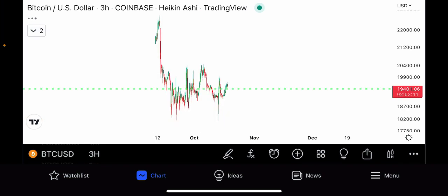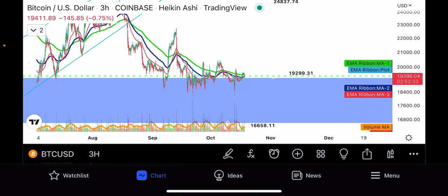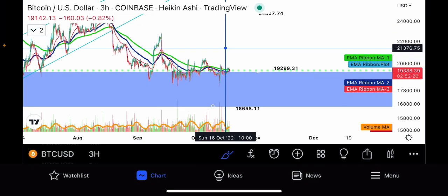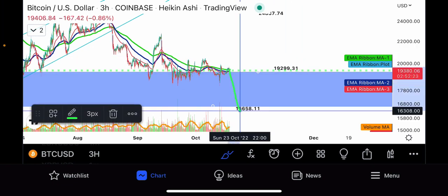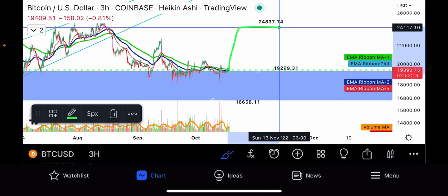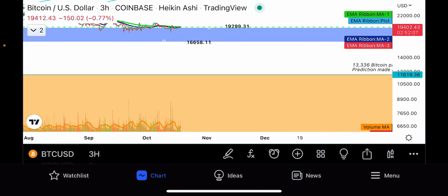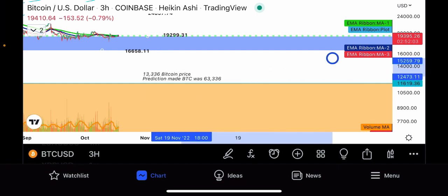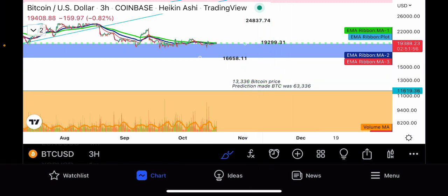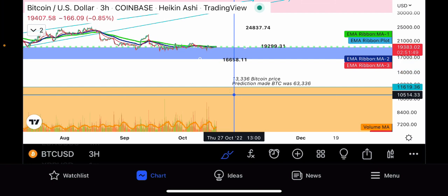Taking a look at the Bitcoin price — this is going to be a quick wrap-up because it's the same thing we've been talking about. We're still at this $19,000 to $19,931 range. If we break that, we come down to $16,658. If buyers come in, your first major upper resistance is up near $24,837. If we break $16,000 and change, the next level to the downside would be a pretty steep decline all the way down to the $13,336 Bitcoin price prediction made when Bitcoin was at $63,336 and rising.